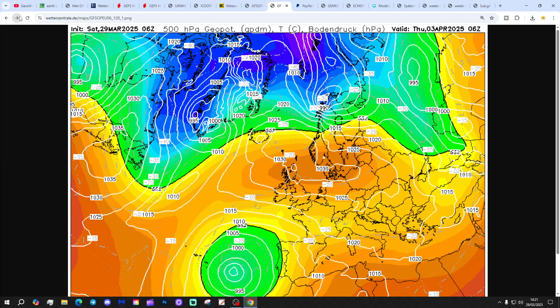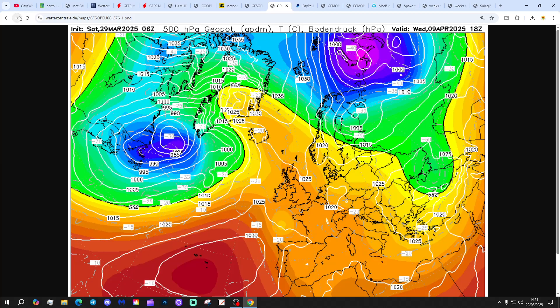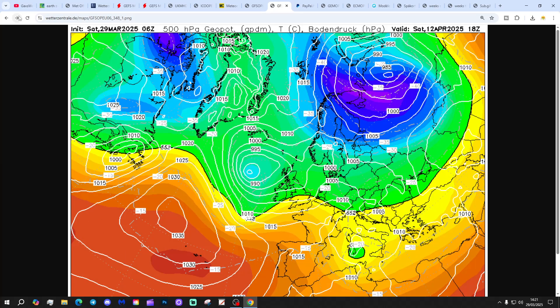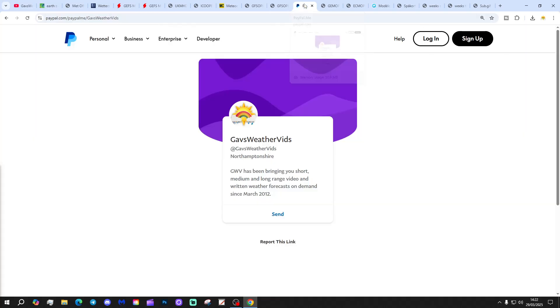The GFS 6Z run is again showing high pressure in control and in the ascendancy up to day 10. Even beyond that, high pressure dominates until the very end, getting us to the 12th of April. Then there is a change - low pressure starts heading in from the Atlantic, turning cooler and more unsettled towards the middle part of the month. That's a very, very long way off - beyond 10 days away. I would be quite dubious about that, given that a couple of weeks ago April was supposedly starting on a cool and unsettled note, but we've pushed it back by about 10 to 12 days compared to a few days ago.